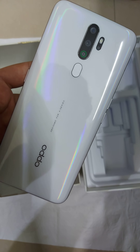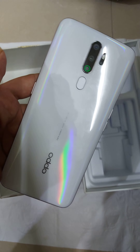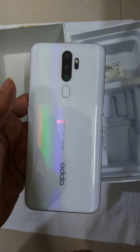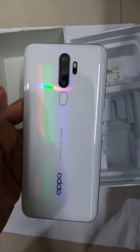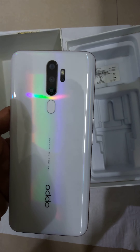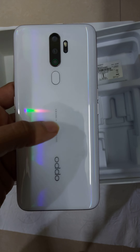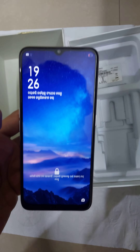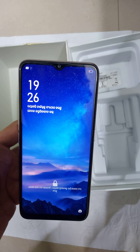A5 2020, designed for the A series. You can see the reflection — the rainbow reflection. It has four cameras; the small camera is below the flashlight, and a rear fingerprint sensor. It's a 6.5 inch display with a dewdrop camera.